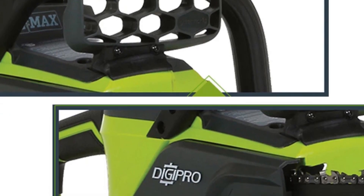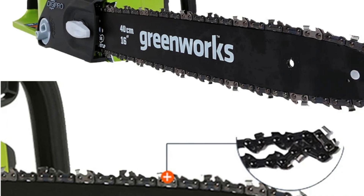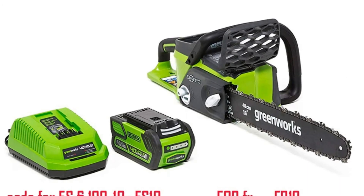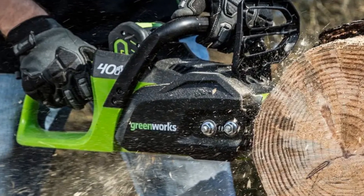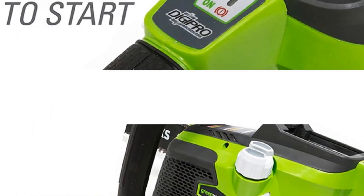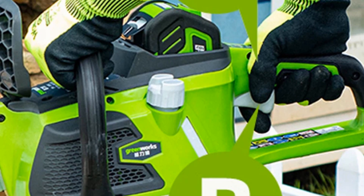This cordless chainsaw features a heavy-duty 16-inch Oregon bar and chain, safety chain brake, and metal bucking spikes, offering exceptional torque and durability. It's user-friendly, allowing quick starts within seconds compared to traditional gas chainsaws, making it suitable for users of all experience levels. The G-Max 40V lithium-ion system ensures ease of use for various home chores or disaster cleanup tasks. Versatile and powerful, this chainsaw offers gas-like performance without the hassle of gas mixing, fumes, or pull cords.